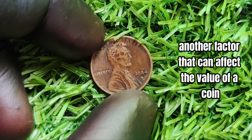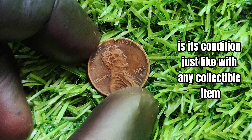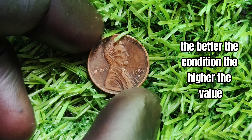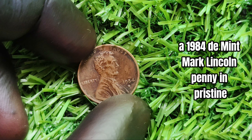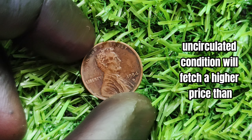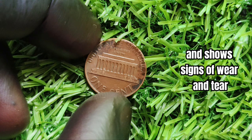Another factor that can affect the value of a coin is its condition. Just like with any collectible item, the better the condition, the higher the value. A 1984-D mint mark Lincoln penny in pristine, uncirculated condition will fetch a higher price than one that has been circulated and shows signs of wear and tear.